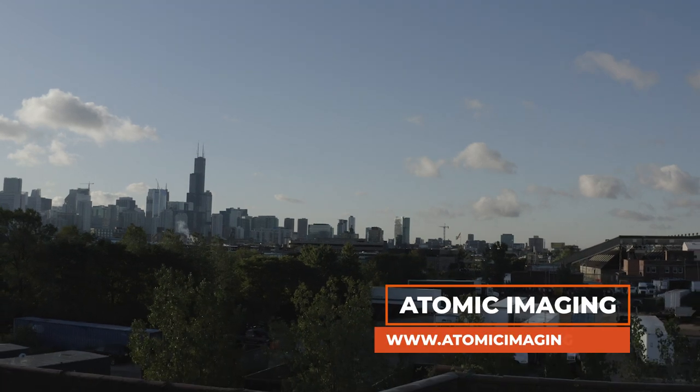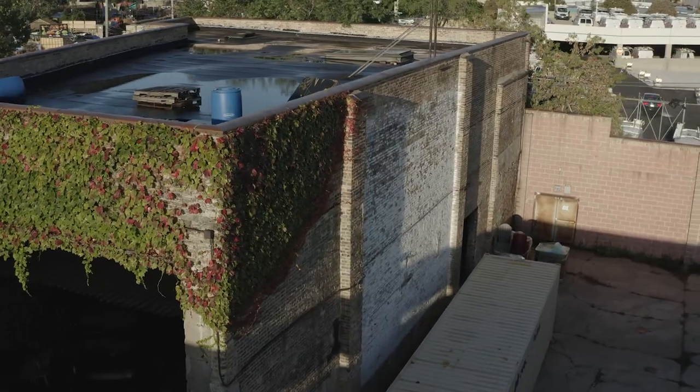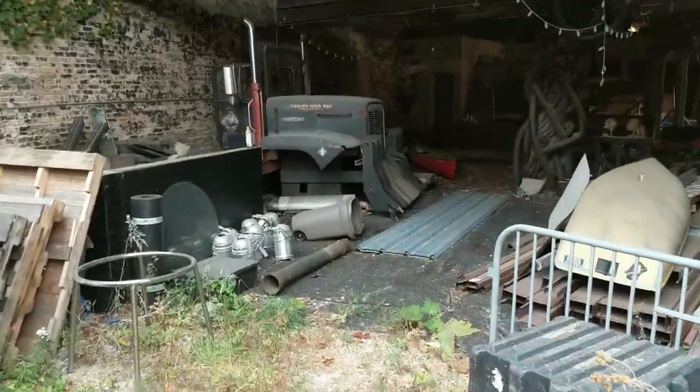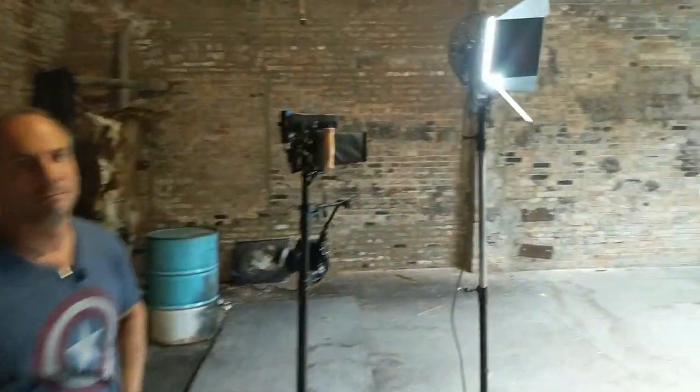We're shooting in this building on Ari's studio lot. They call it the Blair Witch Building. This is a standing set for horror movies. The inside is classic Chicago brick wall, and it has so much character.